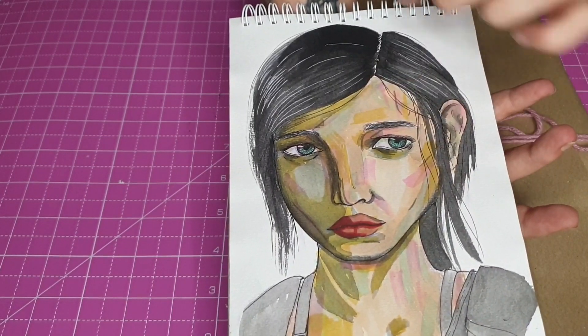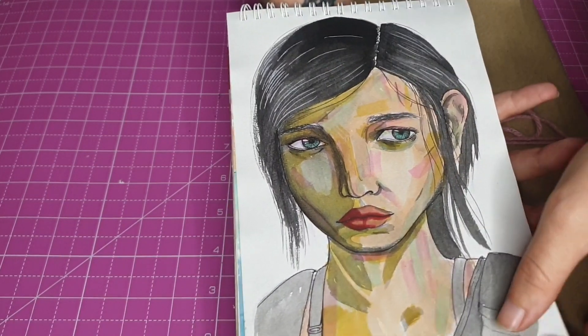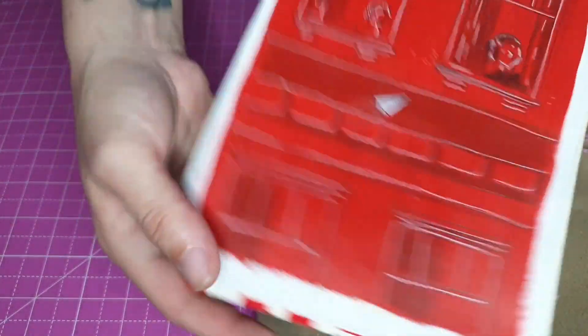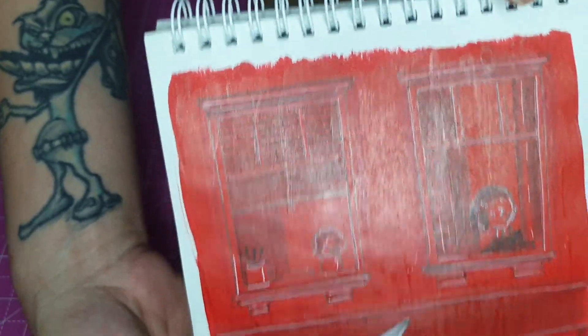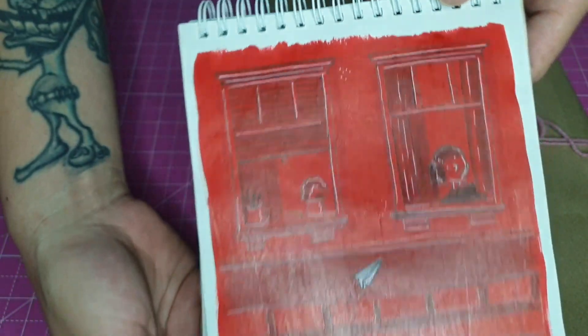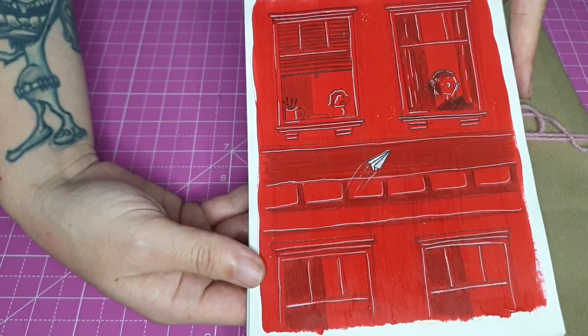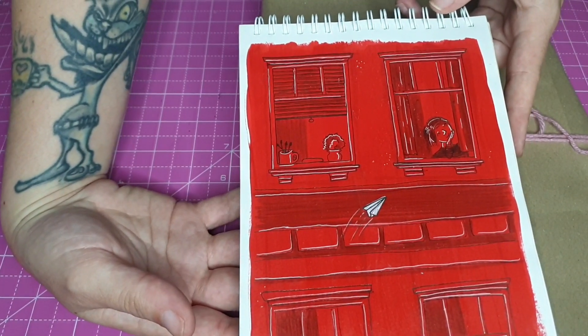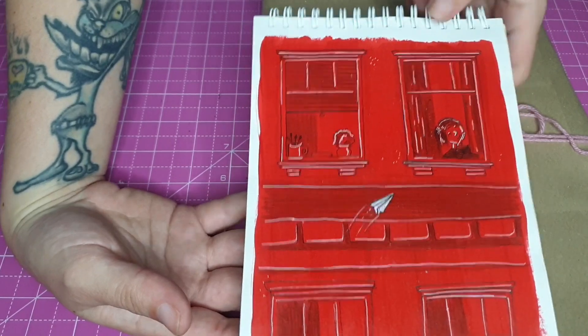I like the colors and everything on this, her eyes as well. And then this one is just like a little flat character holding something. Very simplistic, very cute.